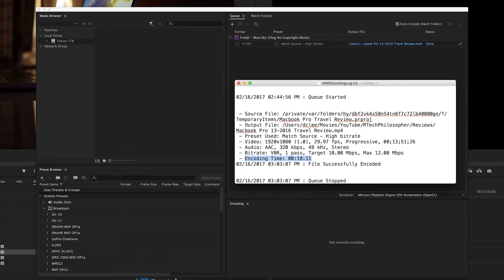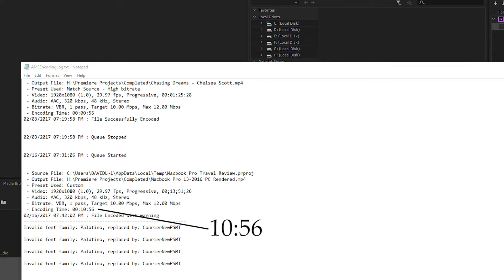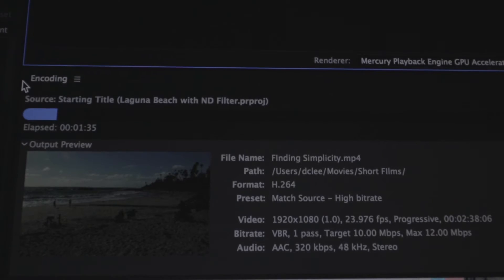The first project was shot at 1920x1080 at 30 frames per second. Rendered and exported from the iMac, the total time it took was 18 minutes. On the PC that same project — also 1920x1080, 30 frames per second — took 10 minutes and 56 seconds. That's about an eight-minute difference. Eight minutes can be a lot for some people and not a big deal for others.